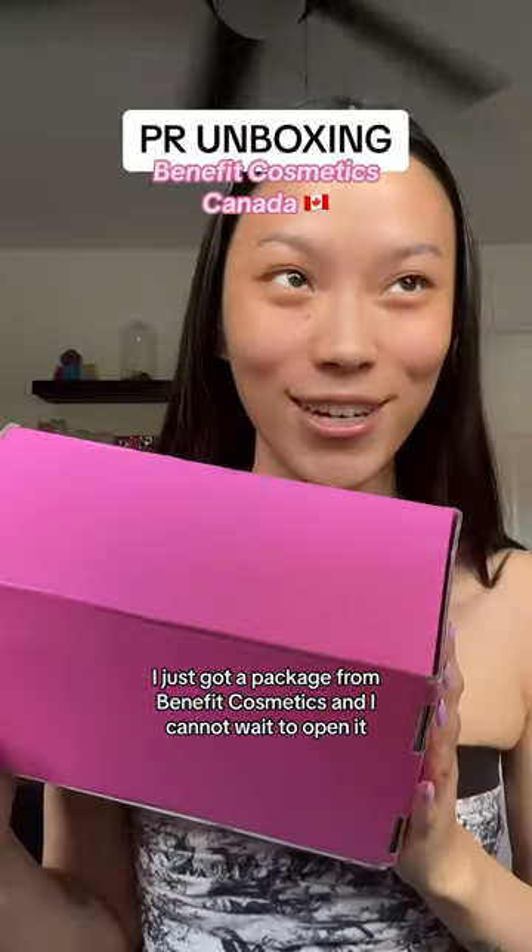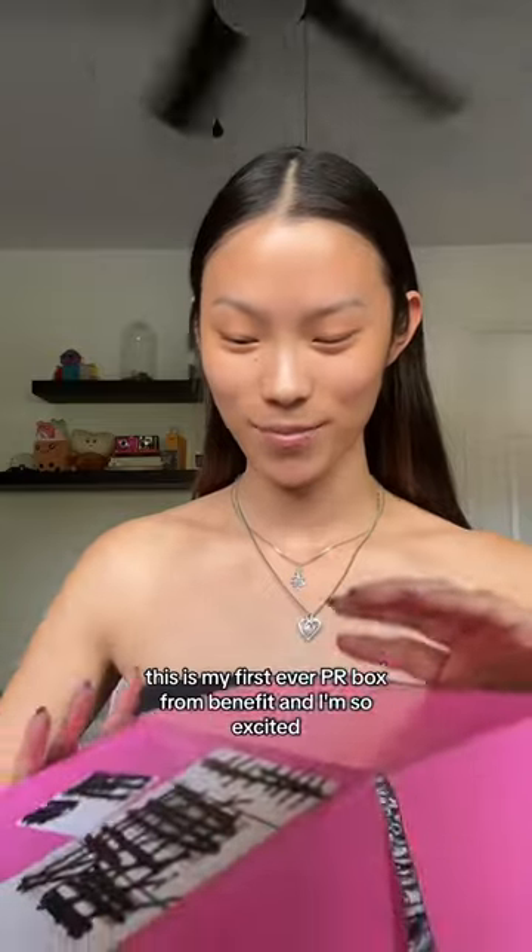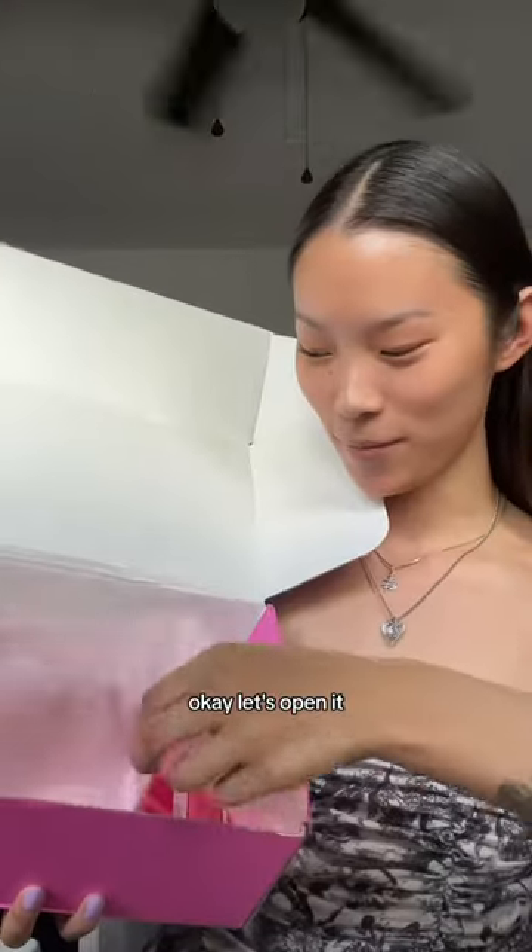Hi, I just got a package from Benefit Cosmetics and I cannot wait to open it. Let's do it. This is my first ever PR box from Benefit and I'm so excited. Okay, let's open it.